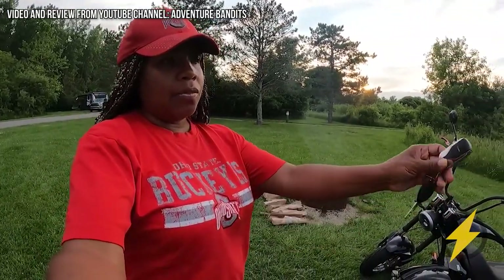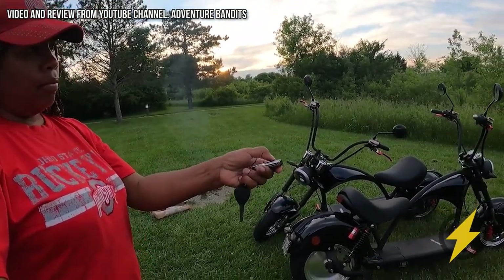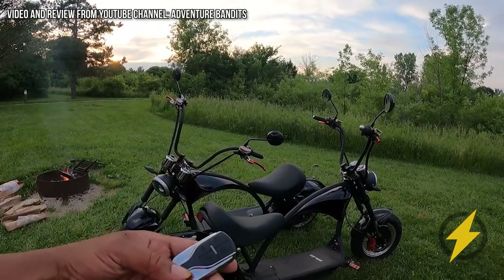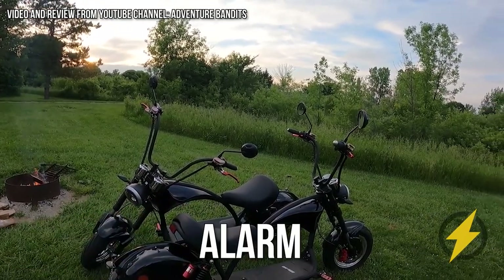If you're going to keep it outside overnight — we use it for camping — or if you're going to go to a store and need to leave it outside, they give you a key fob and you can lock it up or unlock it. If by chance someone moves it, you will hear that alarm.